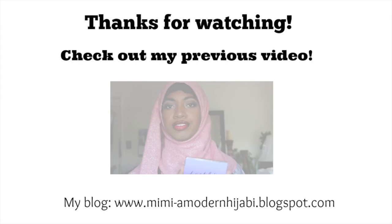Follow me on social media if you haven't and would like to. I'll see you in my next video — bye!